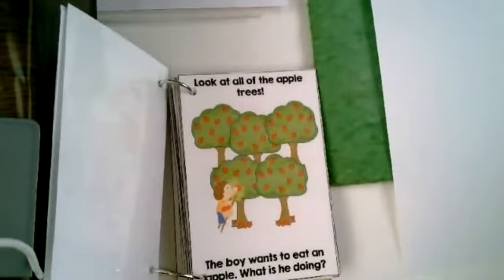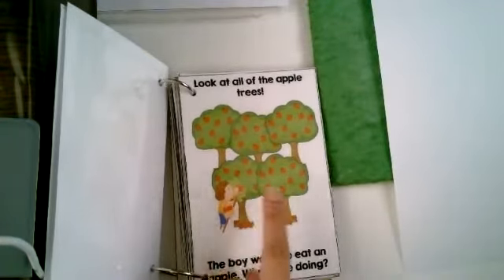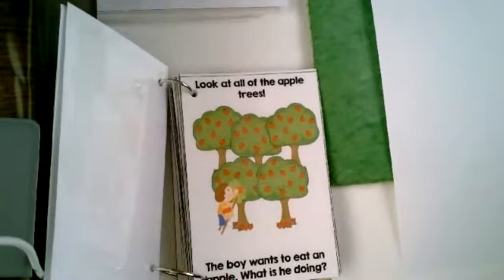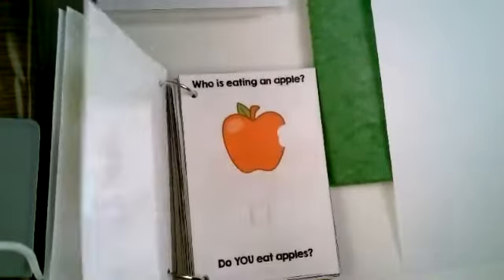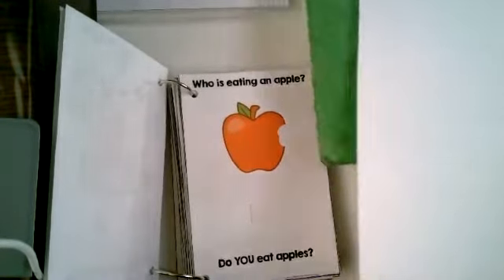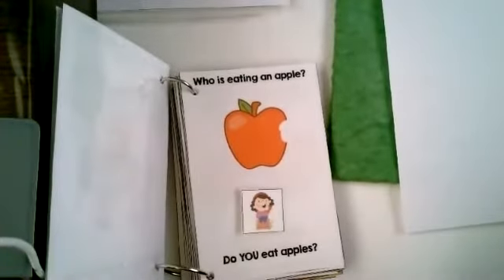Look at all the apple trees. There's one, two, three, four, five, and they all have lots of apples on them. The boy wants to eat an apple. What is he doing? He's picking apples, taking them from the tree. Who is eating an apple? There she is. This girl is enjoying a nice juicy apple. Do you eat apples?